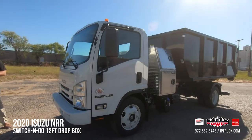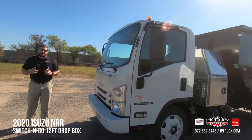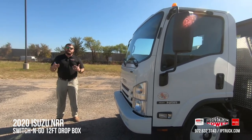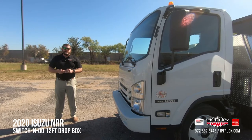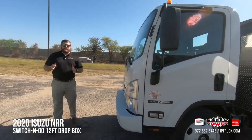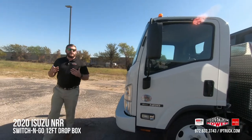Now most of you are very familiar with the Isuzu brand being the king of the cab-over for well over 35 years here in North America, boasting over a 75% market share in most all 35 of those years. But what most of you probably aren't very familiar with right now is the brand new Switch & Go Hoist.